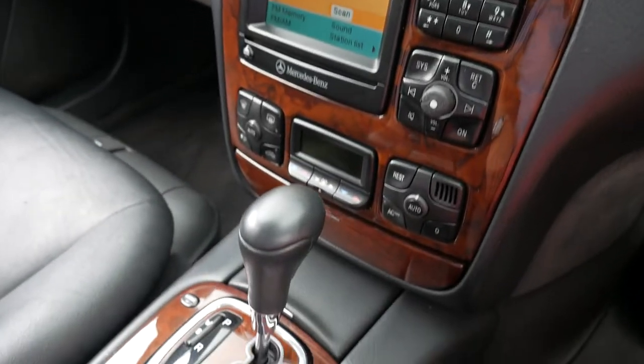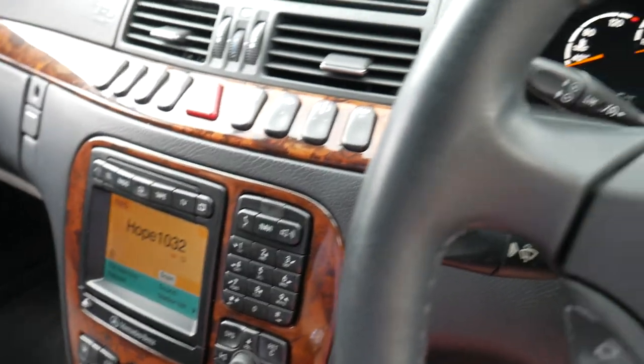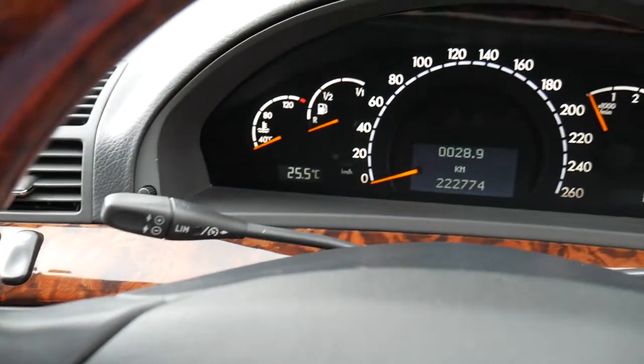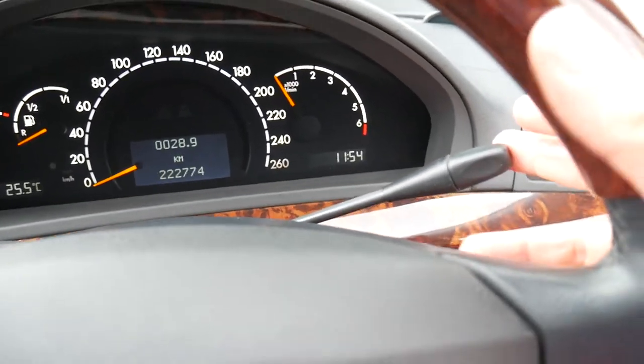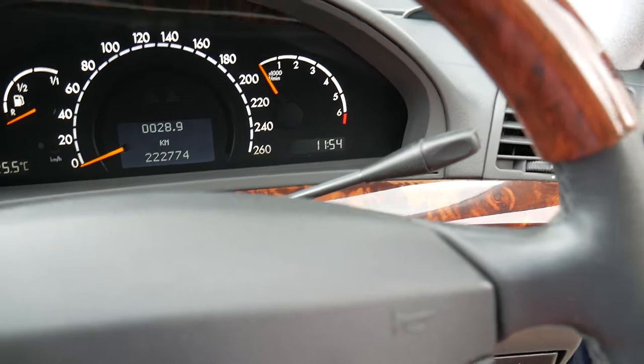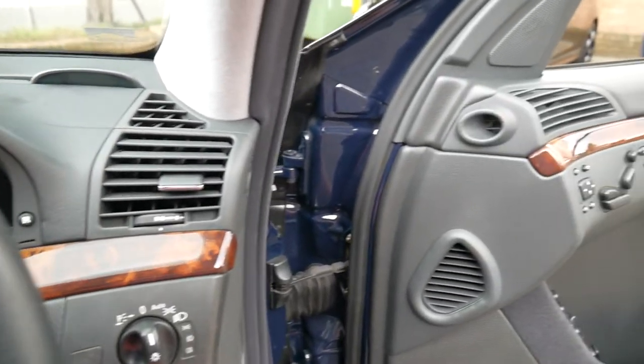The timber work is excellent. The air conditioning is ice-cold. All the electric seats work perfectly including the cruise control. It's got a speed limiter and even has Linguatronic or Command, where you can pull that lever and say 'next station', 'radio on', whatever it might be.